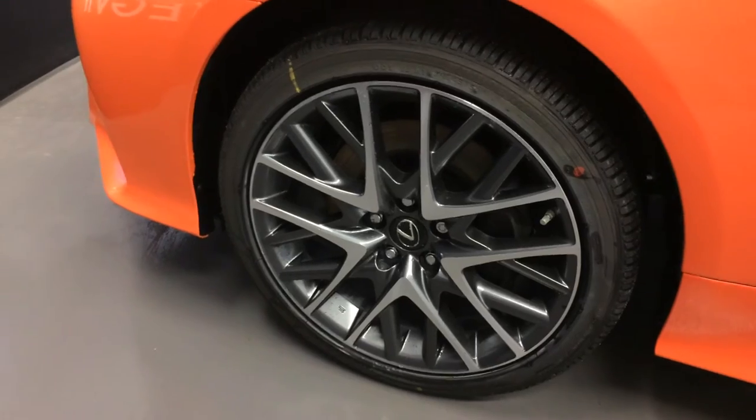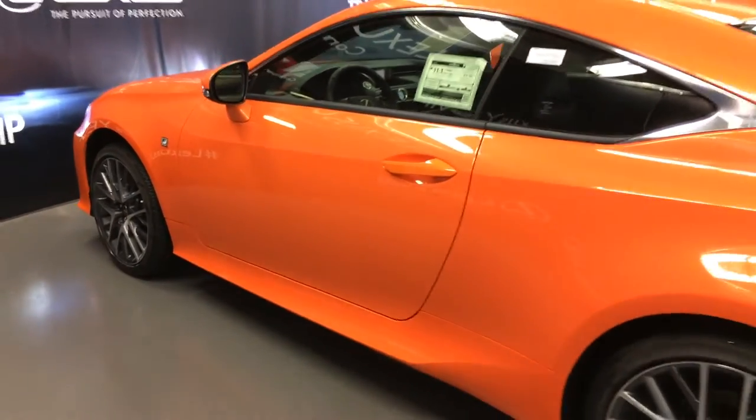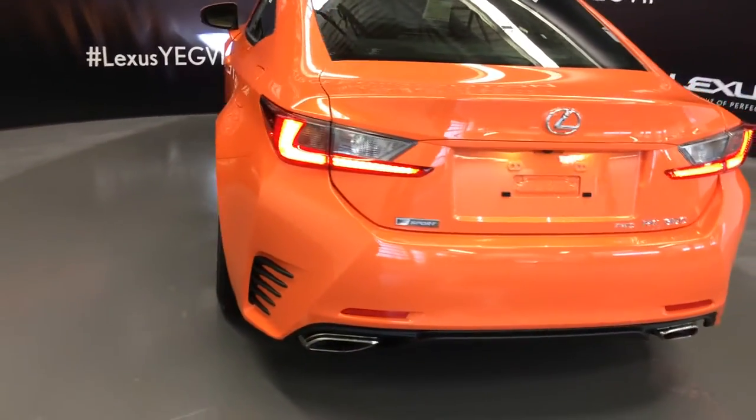19-inch alloy wheels with wheel locks. F-Sport tuned suspension. Keyless entry with smart access and key lock prevention. Accented lighting on the door handles. Rear cross traffic alert system. LED taillights. Dual exhaust. F-Sport badging.